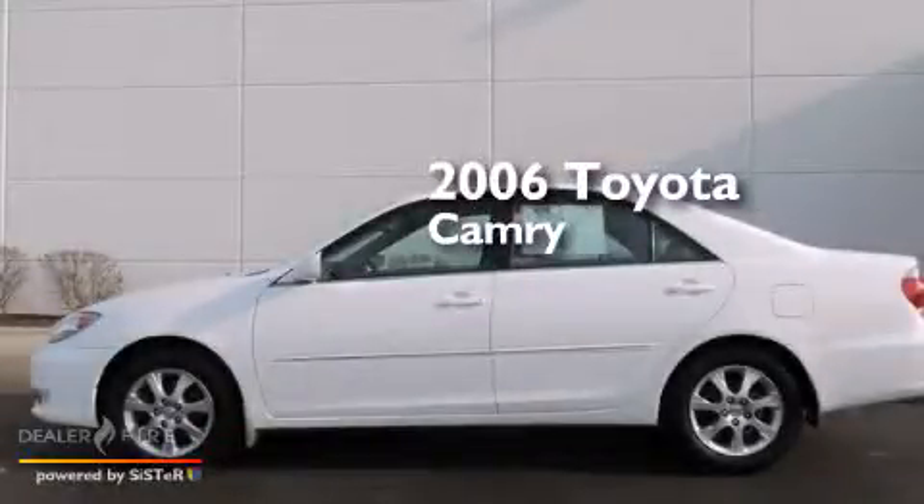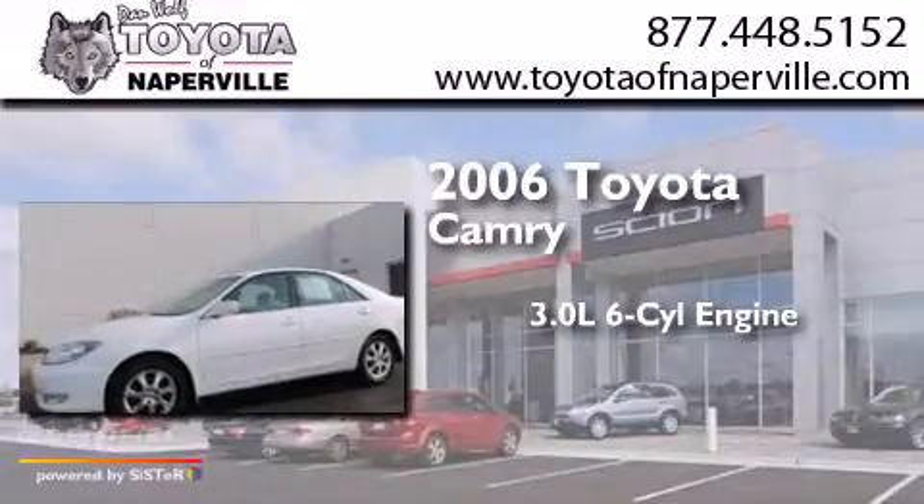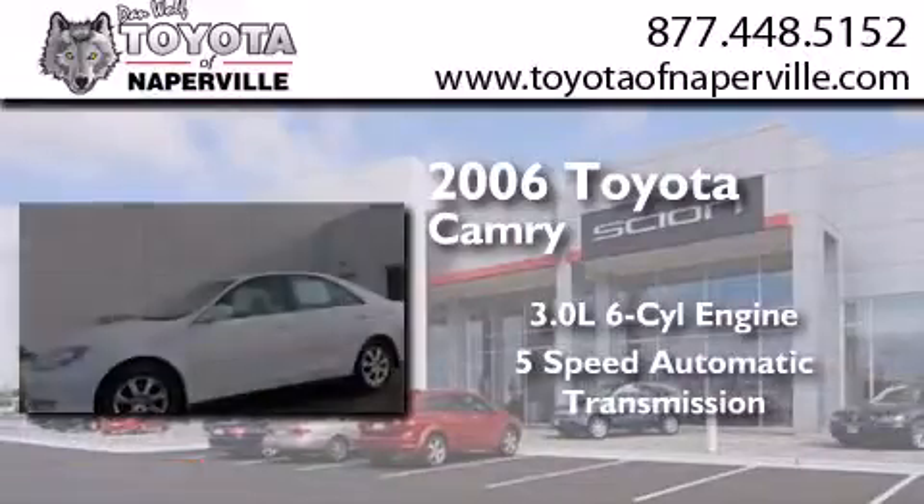This is a 2006 Toyota Camry. It features a 3.0-liter, six-cylinder engine and a five-speed automatic transmission.